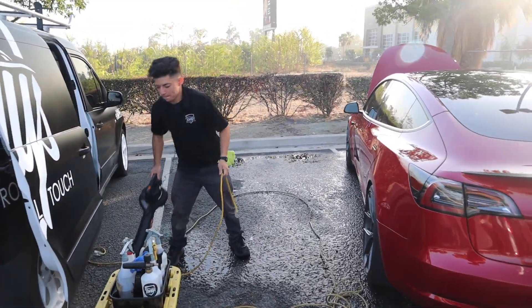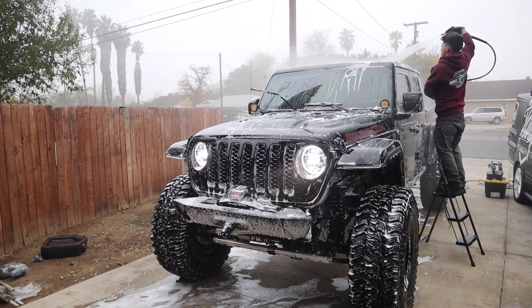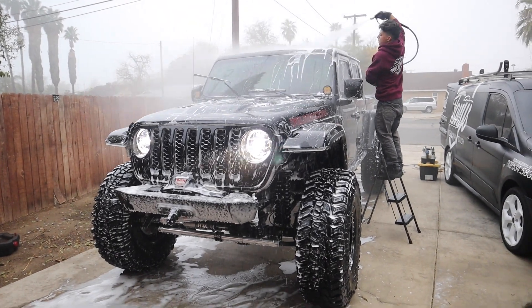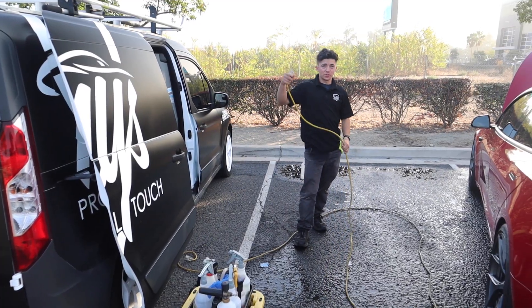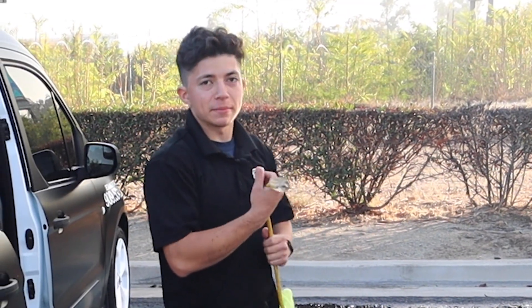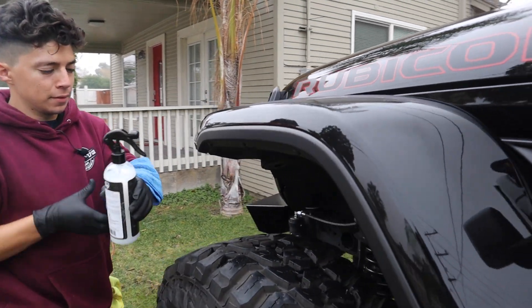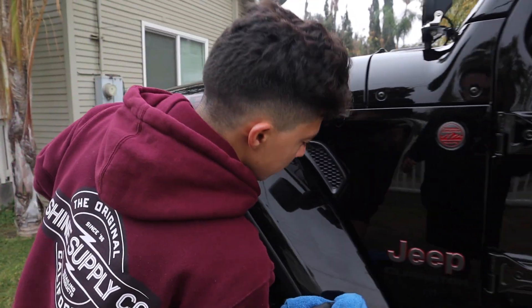How'd you get this customer? Off of that Jeep we did in the morning — that first one. He used to have a Jeep, this customer, and they were in the same club. So from me detailing that first Jeep client, he recommended him to this guy.